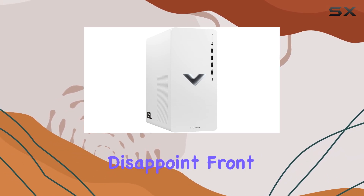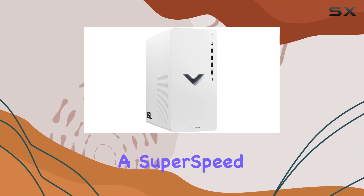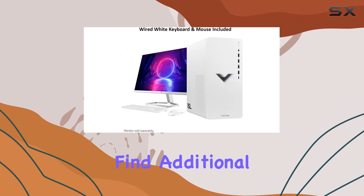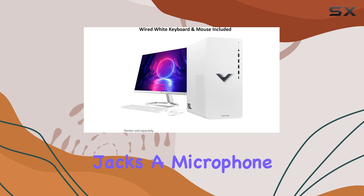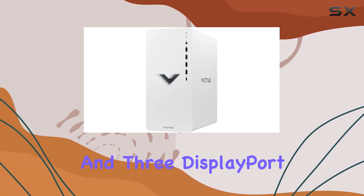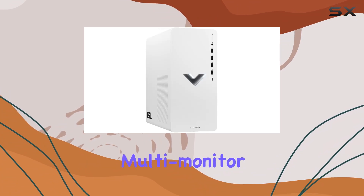Connectivity-wise, the Victus doesn't disappoint. Front ports include a super-speed USB Type-C and Type-A, catering to your peripheral needs. At the back, you'll find additional USB ports, audio jacks, a microphone port, RJ45 for wired networking, and three DisplayPort outputs for multi-monitor setups.